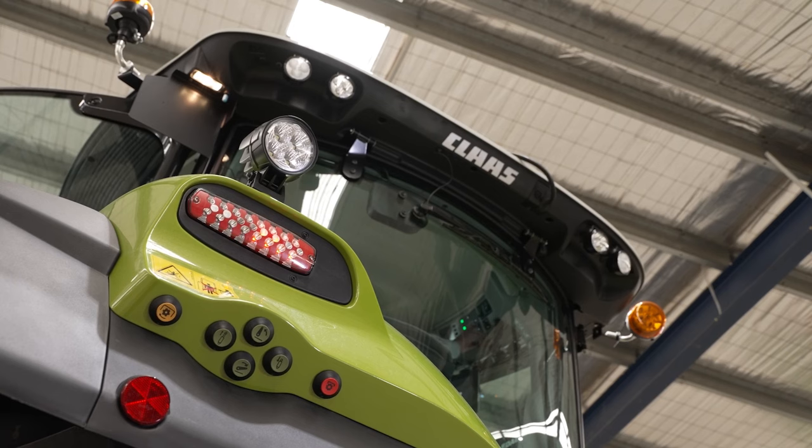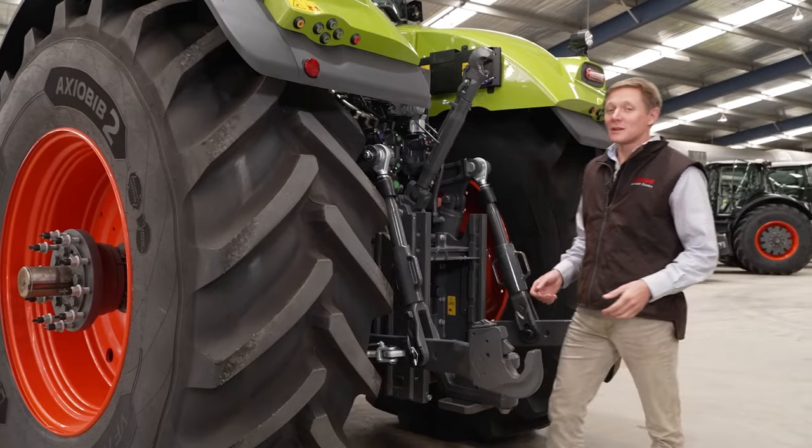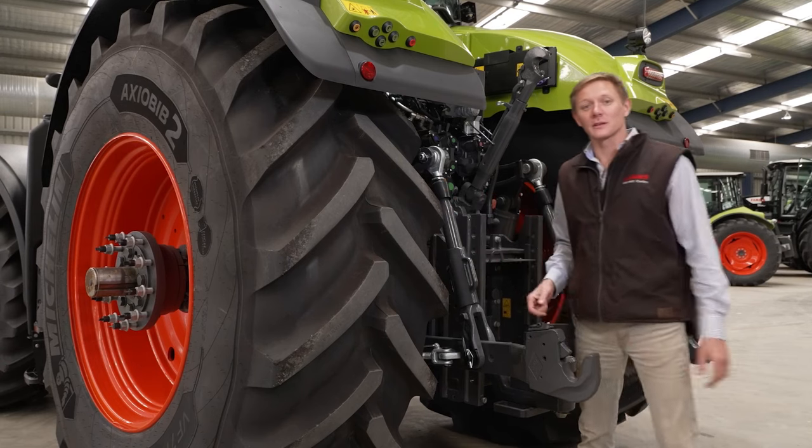Up top we've got up to eight LED work lights, and another eight at the front, which provide excellent visibility at night. You can now also get up to 2.2 metre tyres in single or dual configuration on the rear axle.